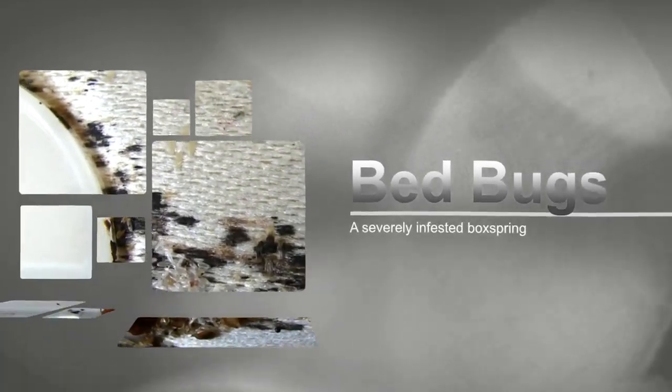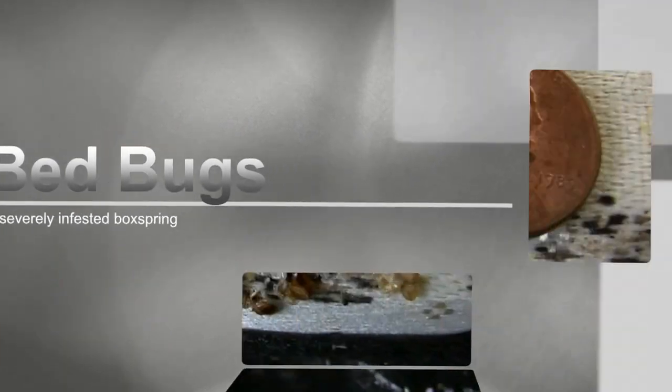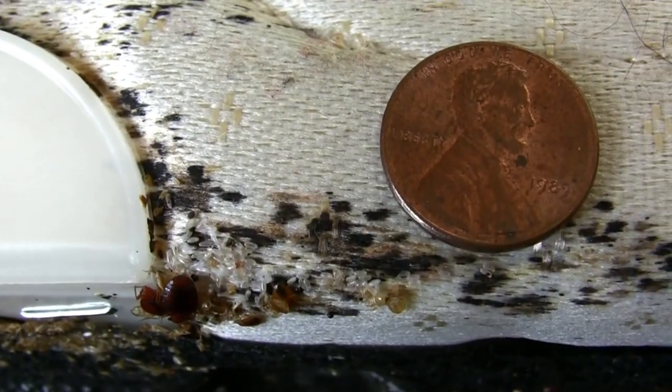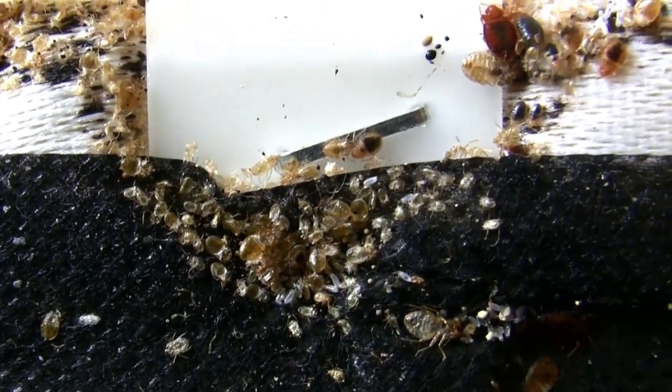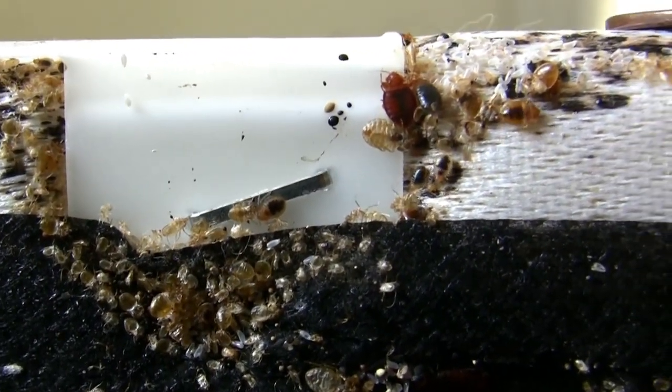This video shows a severely infested box spring. This guy was giving his blood every night. All stages of the bed bugs were here: eggs, nymphs, adults.